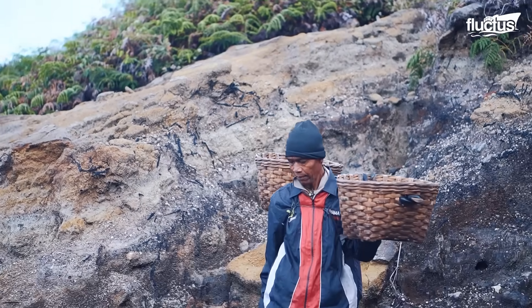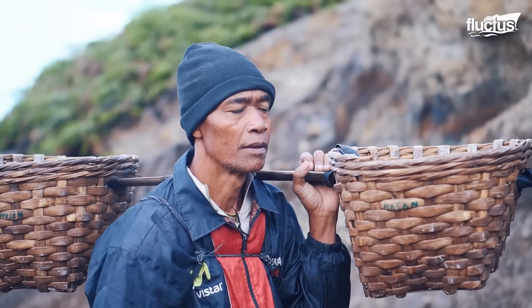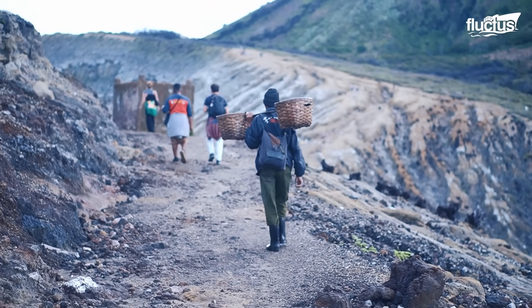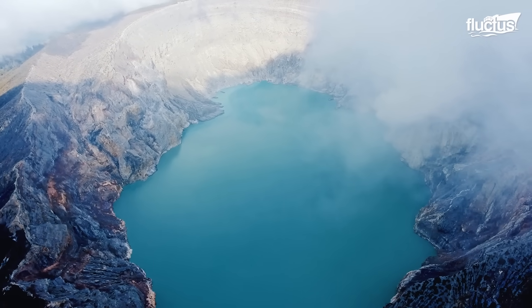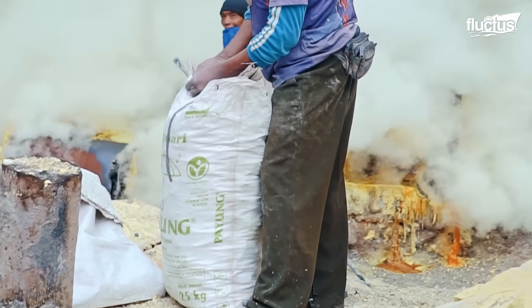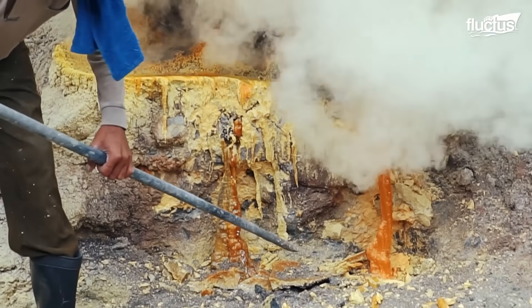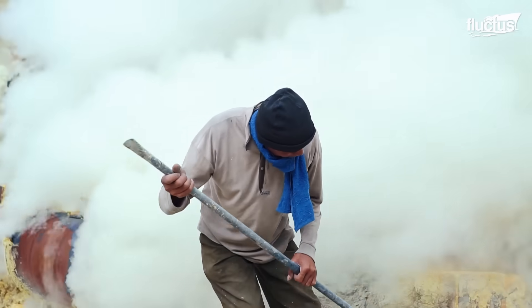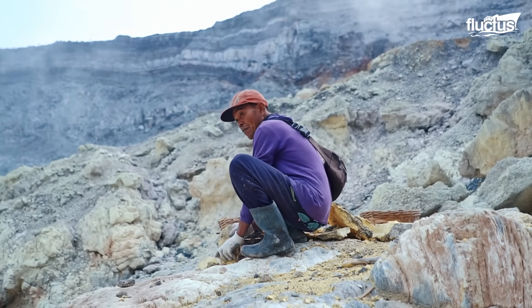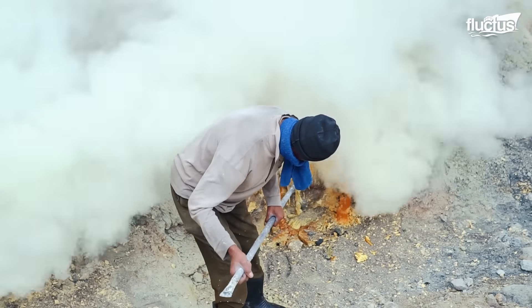Reaching the top, Hasan picks up his basket and begins the tough journey down into the belly of the mountain through the crater opening — the very heart of Kawah Ijen volcanic sulfur mining. Working without modern machinery, miners break up the fragile sulfur crust using steel bars and long metal rods. Many wear only makeshift cloths or plastic masks as protection against toxic hydrogen sulfide and sulfur dioxide fumes, which sting the eyes and burn the lungs.